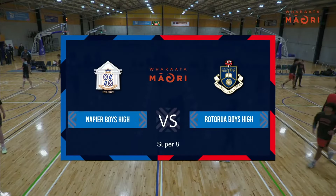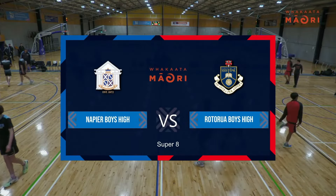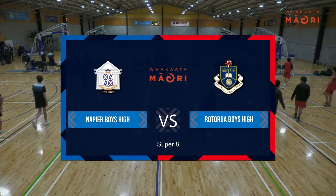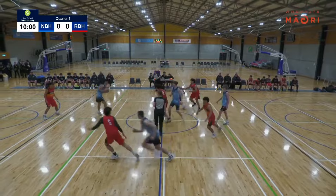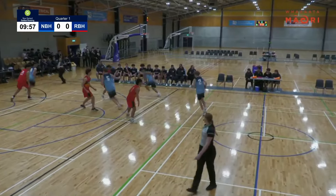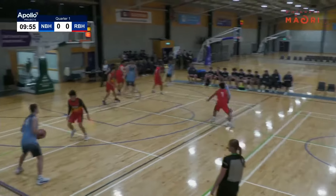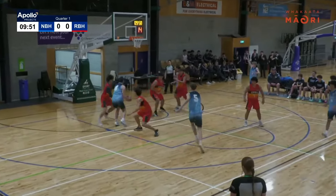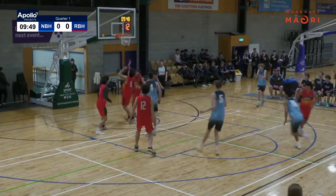We have our boys Napier Boys High School as well as Rotorua Boys High School going off against each other. Going down and the jump ball is starting a bit slow. Napier number eight with the ball, starting off nice and smooth. Number two passing it out to the left side of the court, handling with a nice spin move, getting the first point of the game.